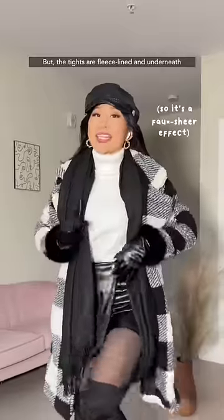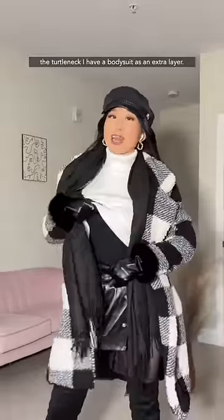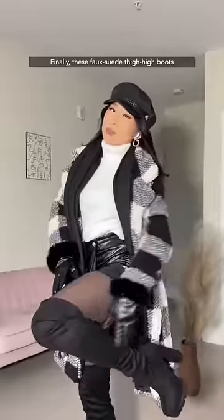First, I have this outfit, and I know what you're thinking — there's no way a skirt can be warm. But the tights are fleece-lined, and underneath the turtleneck I have a bodysuit as an extra layer. Finally, these mid-weight thigh-high boots keep my legs toasty.